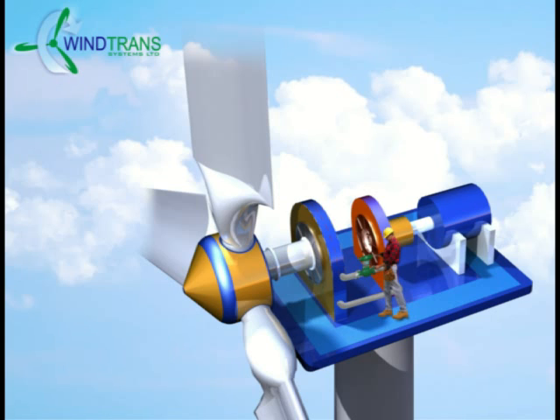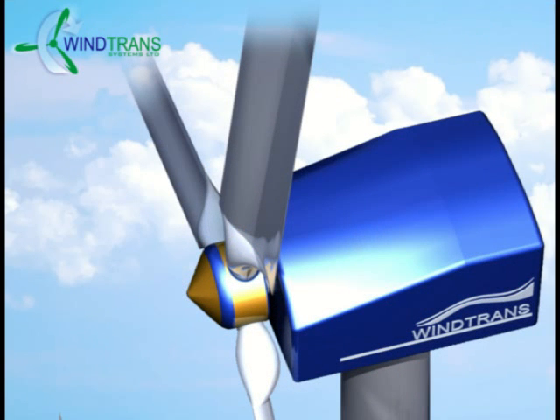The Wind Trans Hydraulic Transmission can reach an efficiency rate of up to 40 to 65%, translating into a wind turbine being able to generate 40% more electricity.